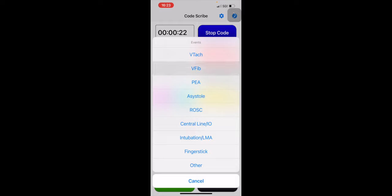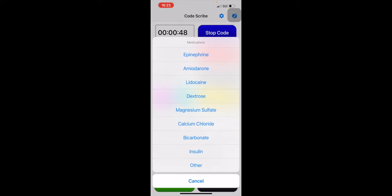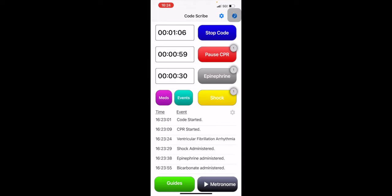Let's say our patient is in V-fib, which is a shockable rhythm, so we deliver a shock. We can also deliver epinephrine as per the ACLS guidelines, and select other medications — for example, sodium bicarbonate. I'll speed up the time a little bit to show you the alerts. You can see here, two minutes of CPR have passed, so now it's time to check for a pulse — we're going to pause CPR. Remember, you're only supposed to check for a pulse for 10 seconds. After 10 seconds, it turns red and starts vibrating, telling you it's time to resume CPR. In the top right corner of the red box, it says two, so now you're on your second cycle of CPR. You can see that three minutes have passed since the last epi, so we can give another epi. Epi can be delivered every 3 to 5 minutes.